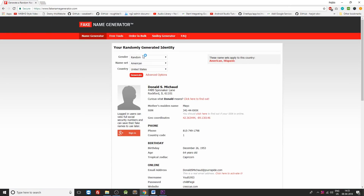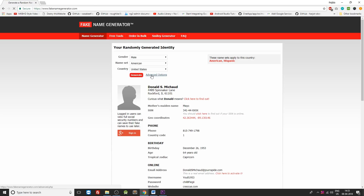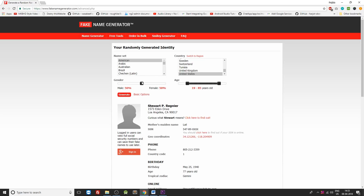The next website on this list is Fake Name Generator. Create a fake full ID with every detail from this website. It generates a random fake ID for any user. You need to select the gender, the nameset, and the country from the dropdowns. If you would like to be more precise, go to the advanced settings to select the age or multi-select values from the list. Once done, click on the generate button and your fake ID is all set up.